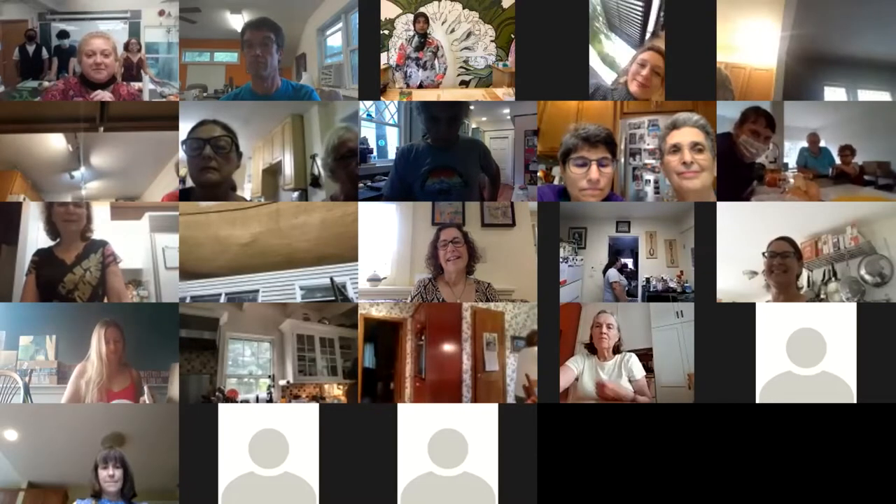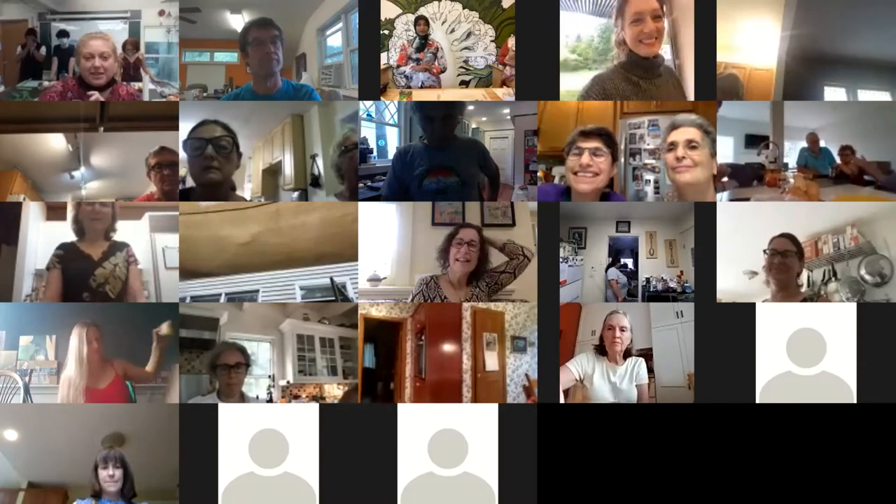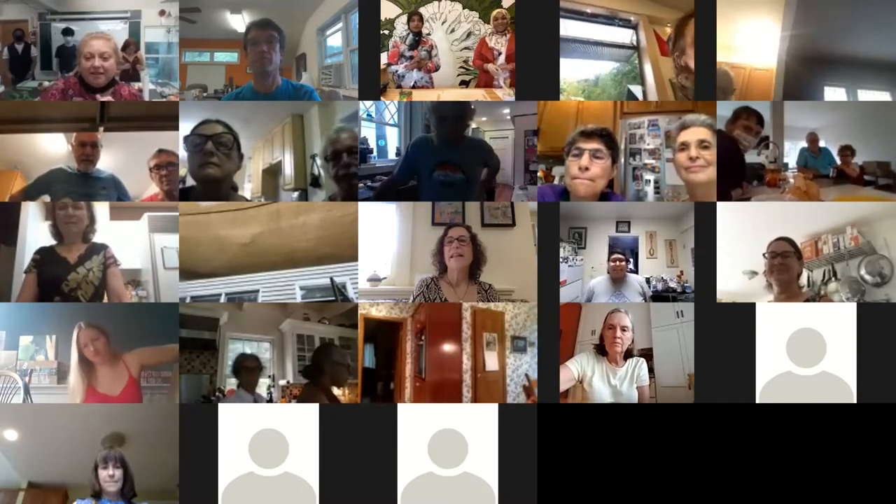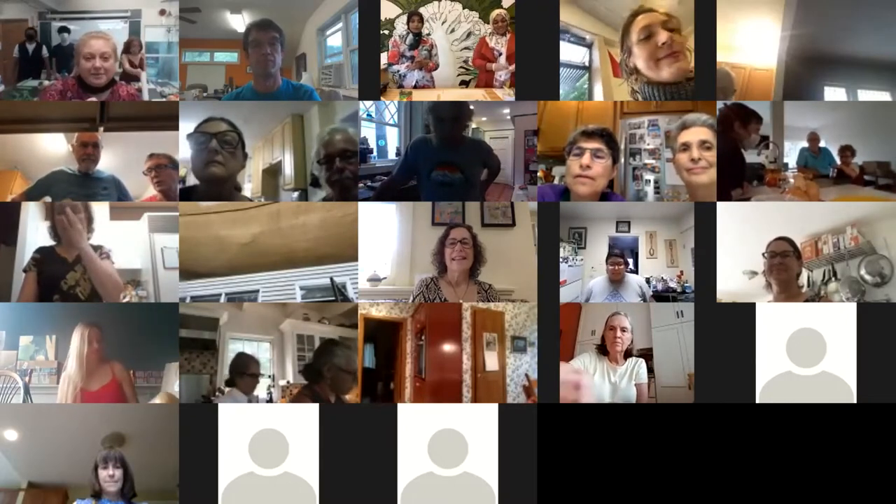I am going to have the honor of passing the virtual baton to Samaya over at Sanctuary Kitchen. Just one last reminder, get your view on speaker view so you can see Samaya and follow along with the recipes. Samaya, take it away.